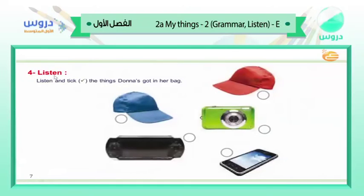Number 4 — listen and tick. The symbol for ticking — tick the things Donna's got in her bag. We have: a red cap, a blue cap, a camera, a game console, a mobile phone. Which of these things has Donna got in her bag? Listen and then tell me the answer.